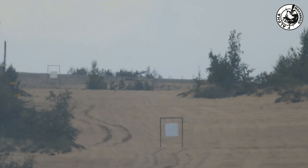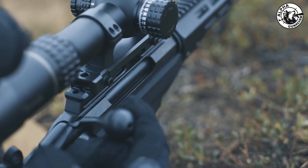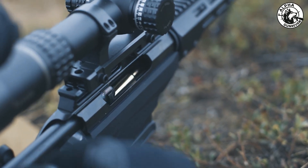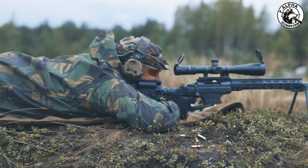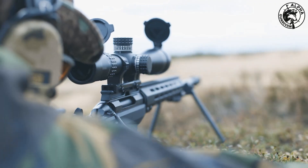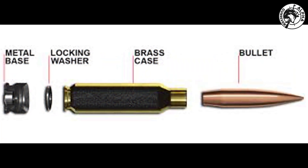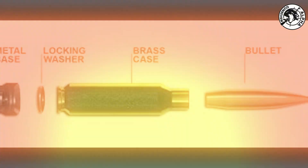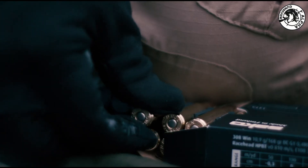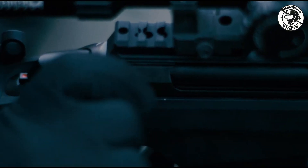With 5.56, a squad spotting movement at 500 meters would often resort to suppressive fire, hoping to maneuver into position. But with 6.8x50 ONM, they can take that shot confidently, knowing it will hit with authority. That transforms the mindset on the ground. Instead of relying on volume to suppress, soldiers are trained to rely on precision, making every round count. It's no longer about who can throw more lead — it's about who can land the right shot first.